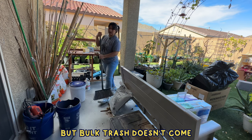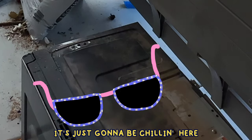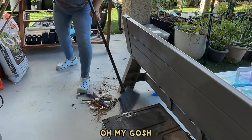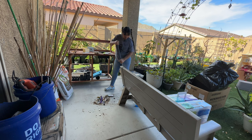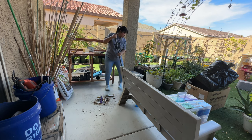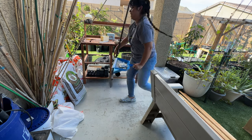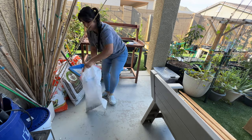Don't mind this — this is a microwave we're getting rid of because it doesn't work; it started sparking. But bulk trash doesn't come for a few more weeks, so in the meantime it's just gonna be chilling here. Oh my gosh, look at all this trash. All right — that looks so much better.